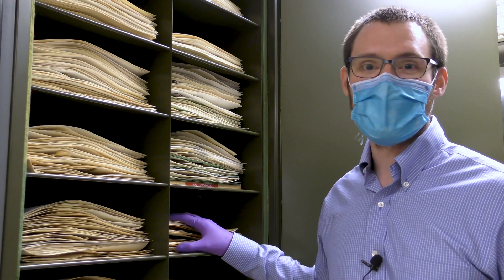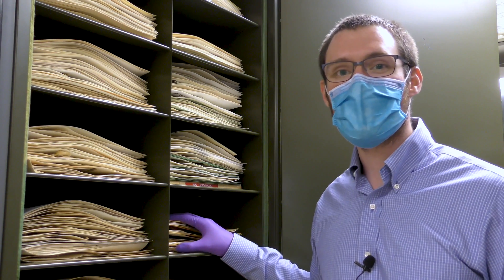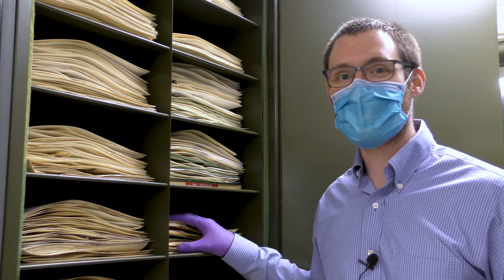Welcome back to the Michigan State University Herbarium. My name is Matt. Today I'm going to tell you about specimens and why we collect them. Thanks for joining me.